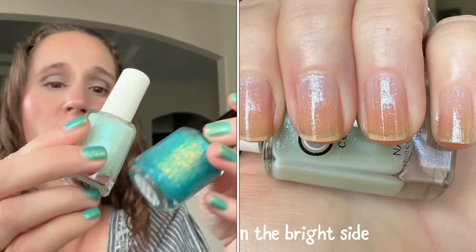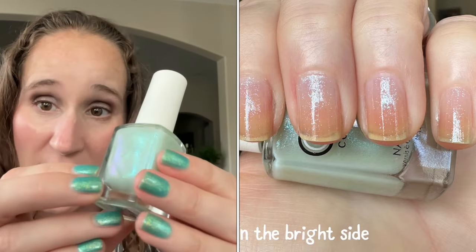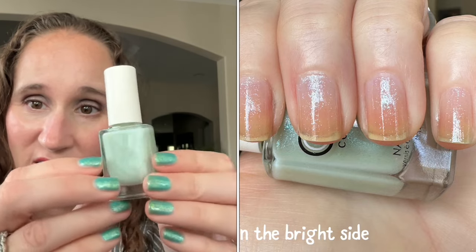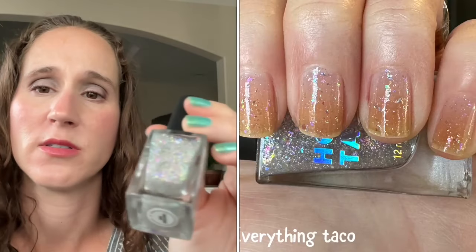Let me grab the one I'm actually wearing today — this is Catch a Later Dudes by Polish for Days, and then on top I'm wearing Color Club On the Bright Side. You can't really see it in this lighting but it's got just the tiniest faint shimmer. Look how perfectly these matched together — so beautiful. I absolutely love these Color Club shimmers, I'm so glad I finally got them. They've been on my wish list for years.